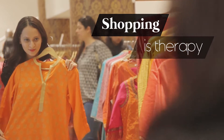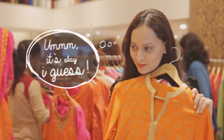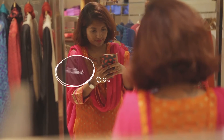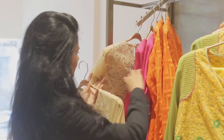Shopping is indeed therapy. But let's face it, most of the time it's followed by bursts of doubt. It's okay I guess, but is it great? Oh god, does this make me look fat? I like it, but will I wear it again? These are the questions we often tend to ask ourselves.